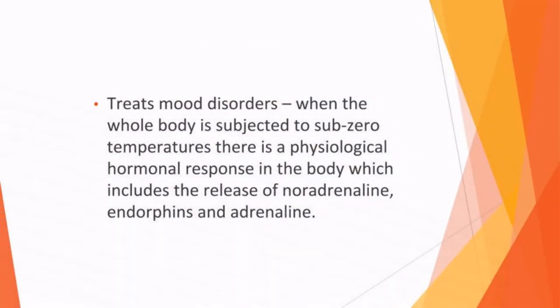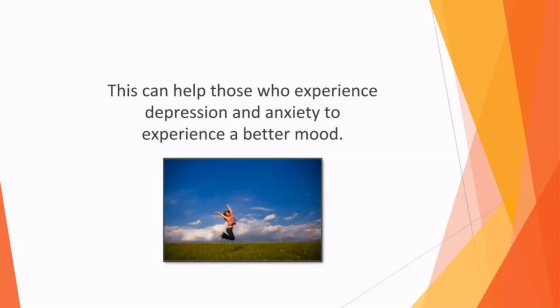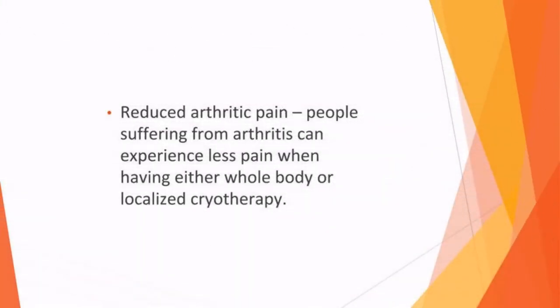Cryotherapy also treats mood disorders. When the whole body is subjected to subzero temperatures, there is a psychological hormonal response in the body, which includes the release of noradrenaline, endorphins, and adrenaline. This can help those who experience depression and anxiety to experience a better mood. Additionally, people suffering from arthritis can experience less pain when having either whole body or localized cryotherapy.